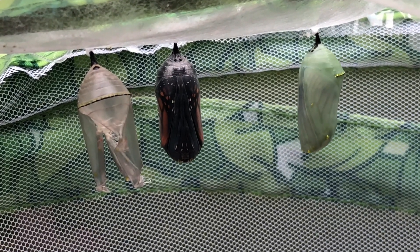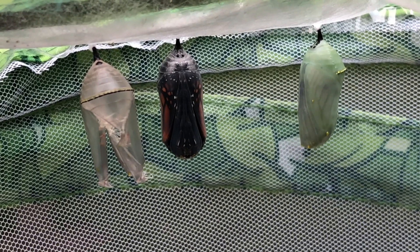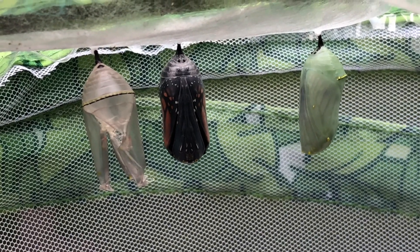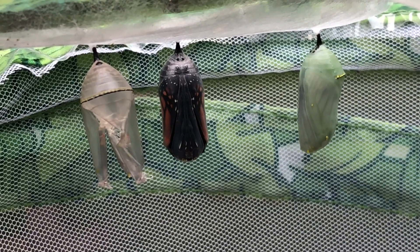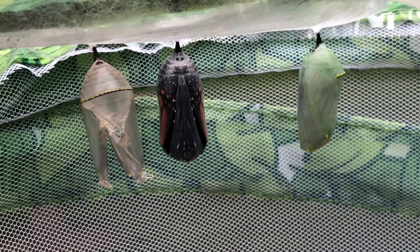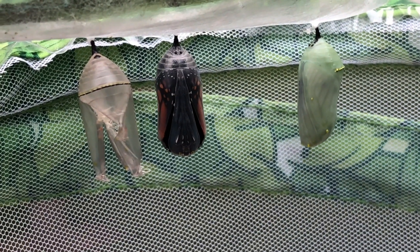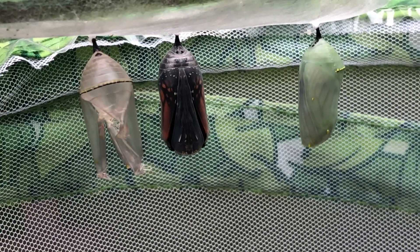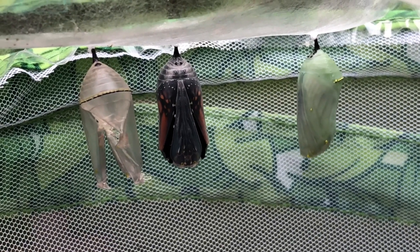Oh my goodness, you guys — we are about to see a butterfly emerge here! The chrysalis is starting to come away. You can see its wings pulsating. Oh, that's so cool!